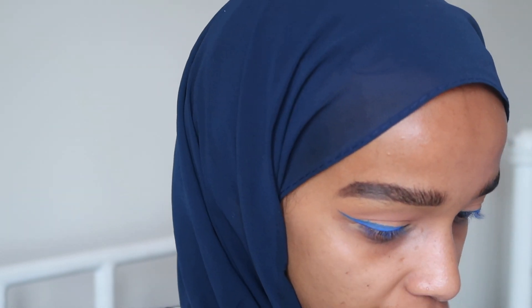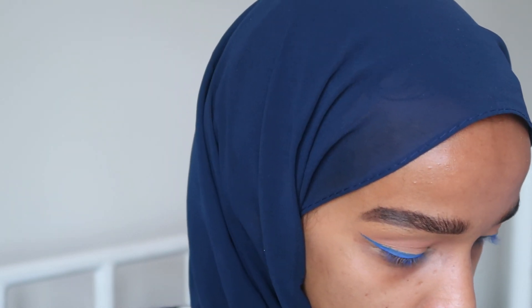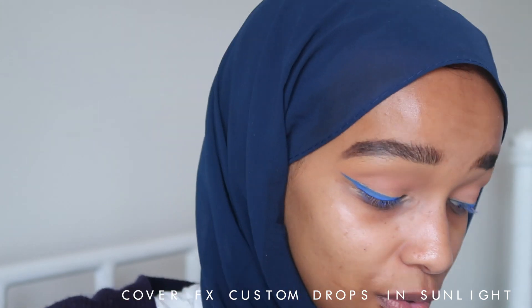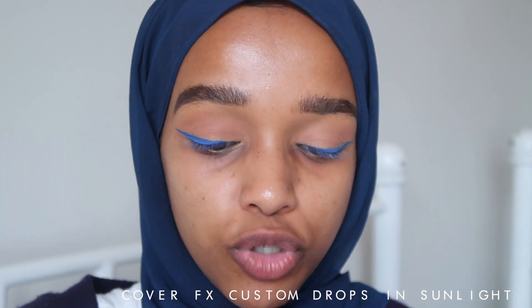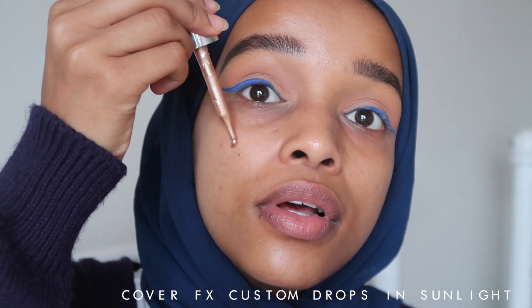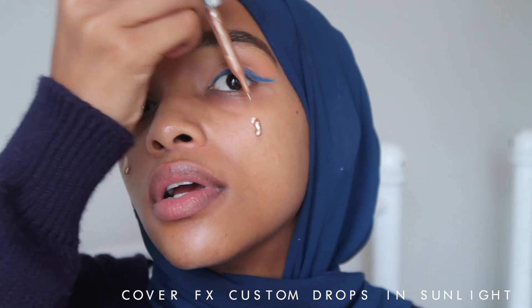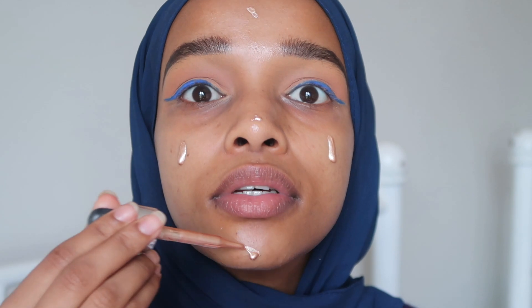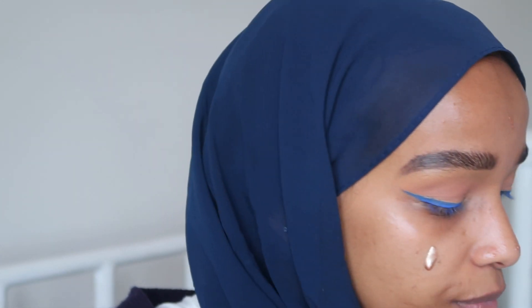Before we go on to foundation, we're just going to put on some liquid glow. The one I always use is from Cover FX. The glow is intense and the foundation I'm using is very matte, so I'm trying to counter that. I apply this liquid glow on the high points of my face, and it's going to go smoothly under my foundation.